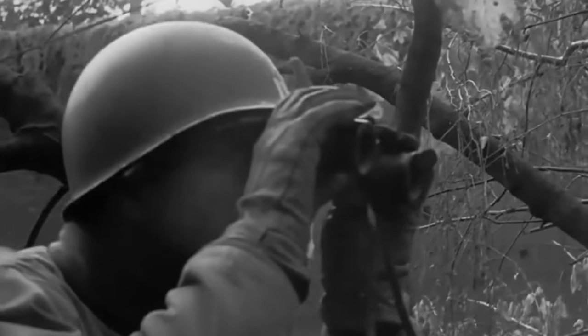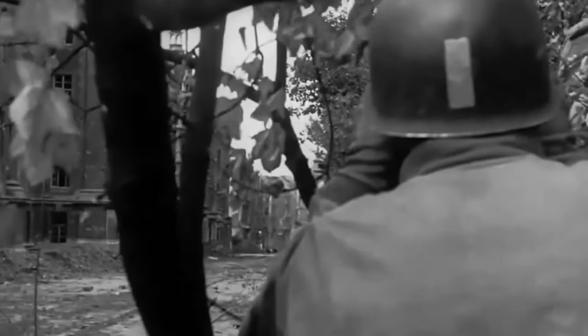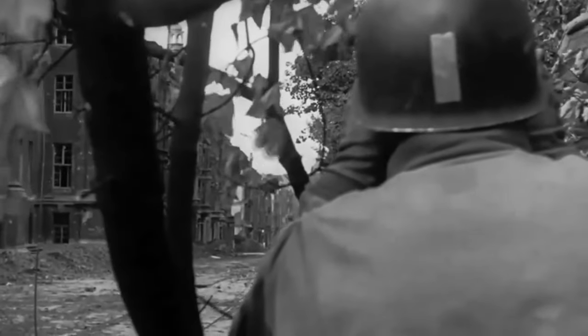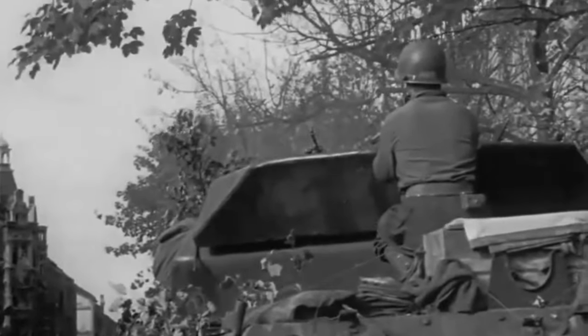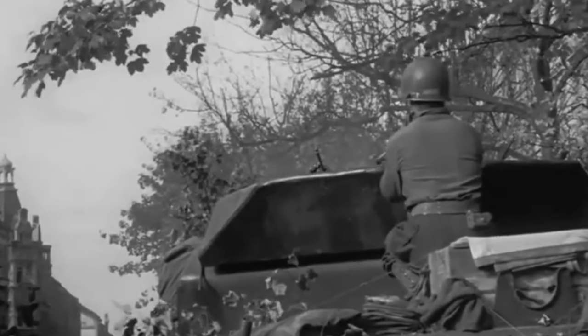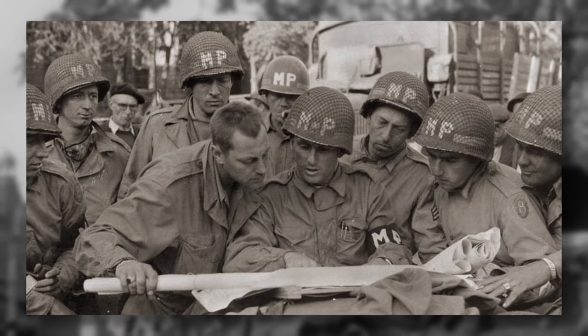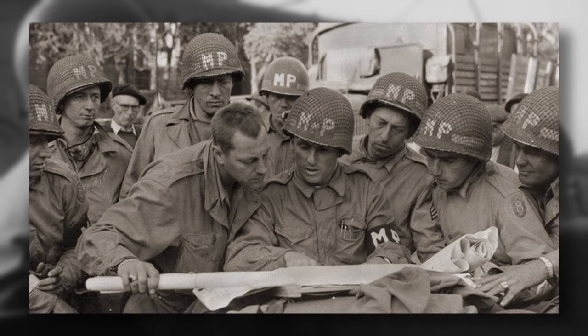Symbols on helmets weren't specific to airborne units. Rank markings were generally painted on helmets of army officers to allow for quick recognition in the field. Additionally, NCOs had the same with a white horizontal stripe painted on the back. Other units such as military police and medical units had requisite symbols to denote their roles.